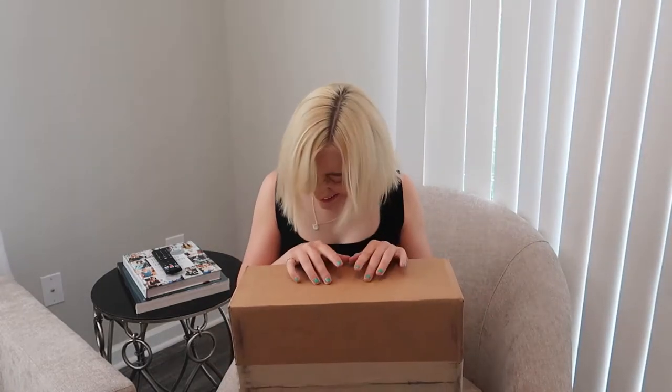Hey guys, this is probably the most exciting video I've ever filmed on this channel. To this day, I just purchased my very first bag from Gucci and I got it off of the RealReal. So let's unbox this baby. This is how much I love you guys — I have had this bag sitting in this box for two weeks. I have restrained myself from opening this for two weeks, so let's get into it.